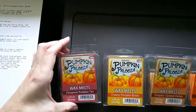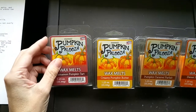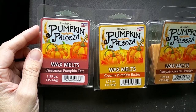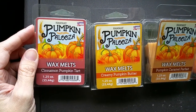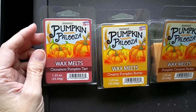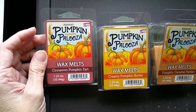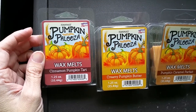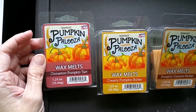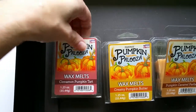The first scent is Cinnamon Pumpkin Tart. The notes are fresh pumpkin, clove, nutmeg, cinnamon bark, vanilla whipped cream, and golden graham. This is mostly a cinnamon scent, but it's a nice kind of cinnamon powder, cinnamon roll type scent. It's sweet and a little rich with a little clove and nutmeg — a very nice scent. It's not a harsh Big Red or Red Hot cinnamon scent at all. The throw is excellent, 3.5 or a 4 out of 5.